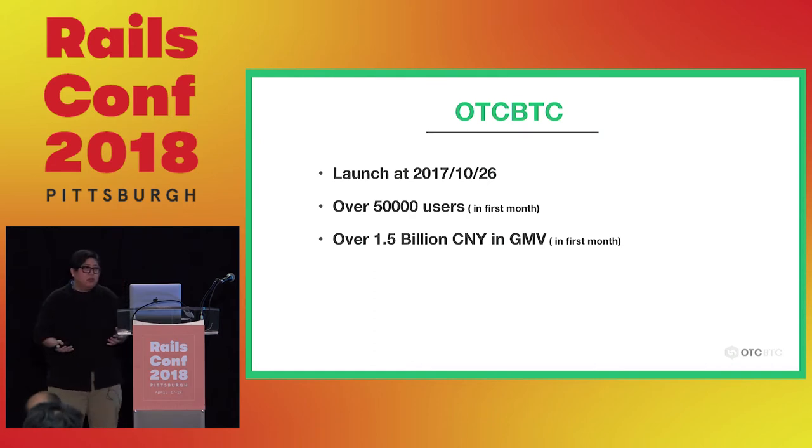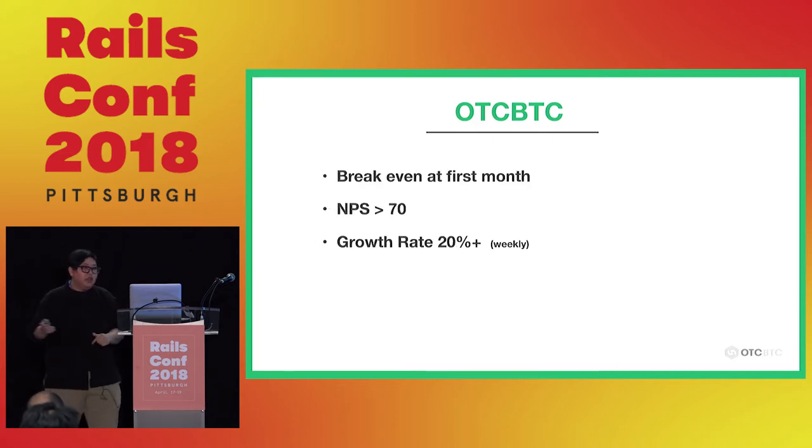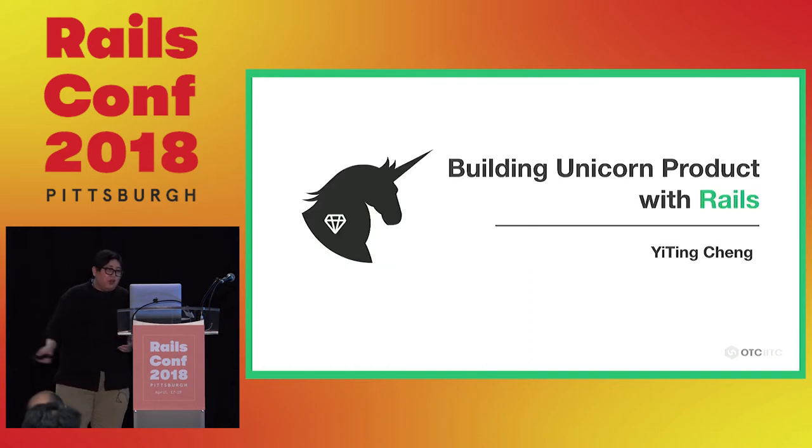A little OTC BTC background: we launched last October. When we first launched, we got very good results. We got 50,000 users in the first month, and 1.5 billion Chinese dollars in GMV — gross merchandise value, meaning total trade volume — in the first month. We also broke even immediately that month. We got a very high Net Promoter Score, which means our product had a high chance of going viral. Our weekly revenue and trading volume growth rate was 20%.